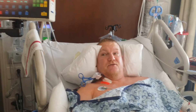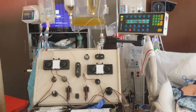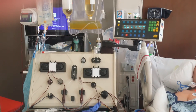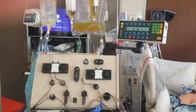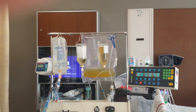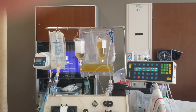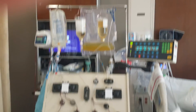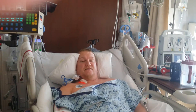If you look over at the machine, the bag hanging at the top is the plasma being taken out, and the bottles and stuff are being put back in. And that's how they do a human oil change.